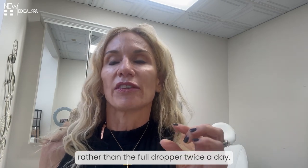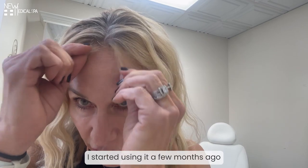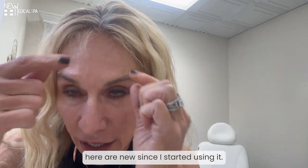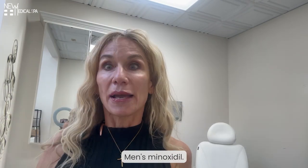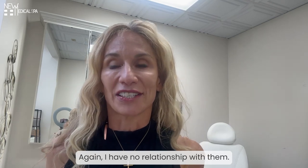You can use a half a drop rather than the full dropper, twice a day. I started using it a few months ago and all these little hairs here are new since I started using it. It's so much happiness. Men's minoxidil — you can get the generic at Costco or Amazon or anywhere else. I have no relationship with them.